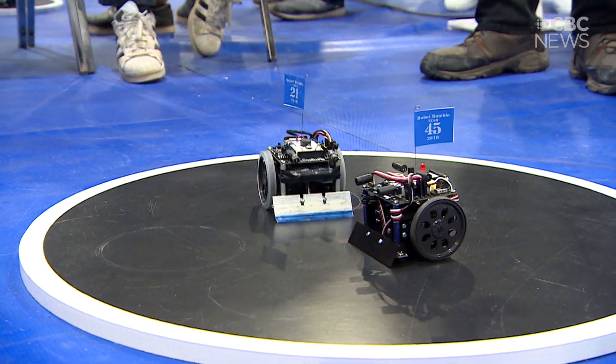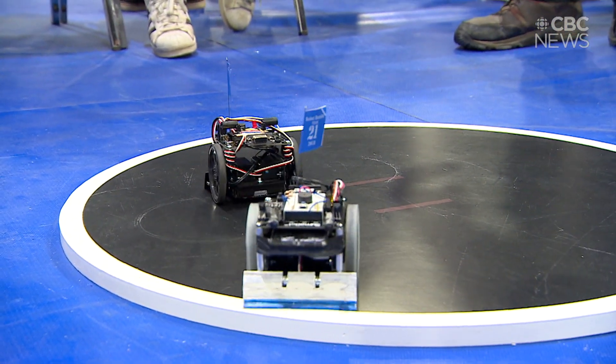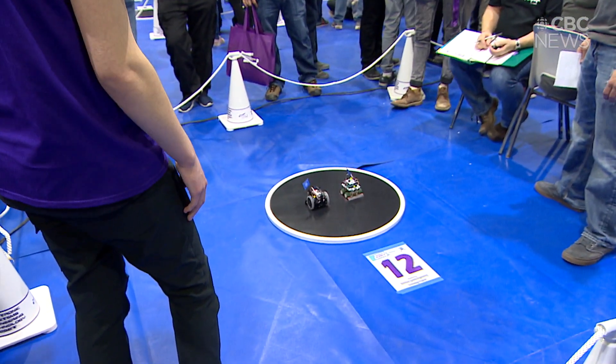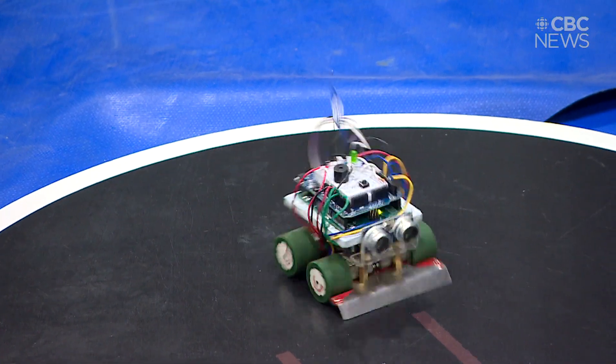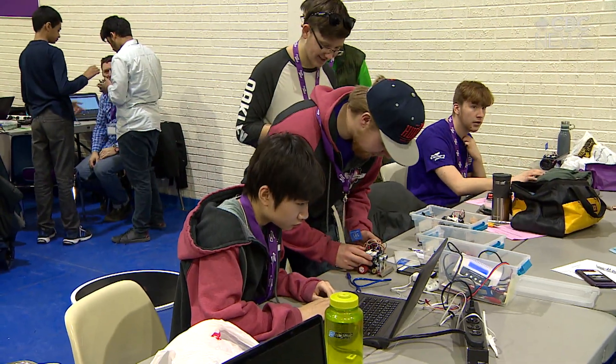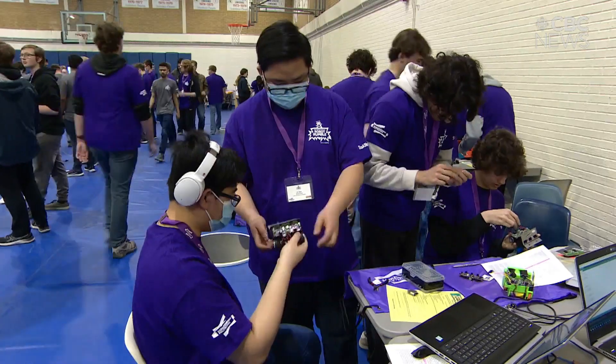This goes all the way down to the high school level. We have our Robot Rumble here at Saskatchewan Polytechnic — we try to engage kids at a young age and get them involved. This robotic dog is sort of the next-level Robot Rumble. We're looking at how we can entice some of those kids to come and do some of the advanced courses we have here, as a possible career path for them.